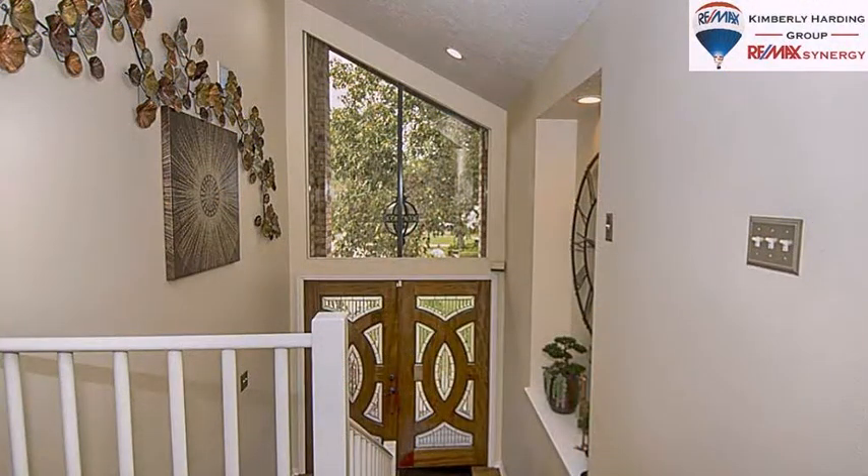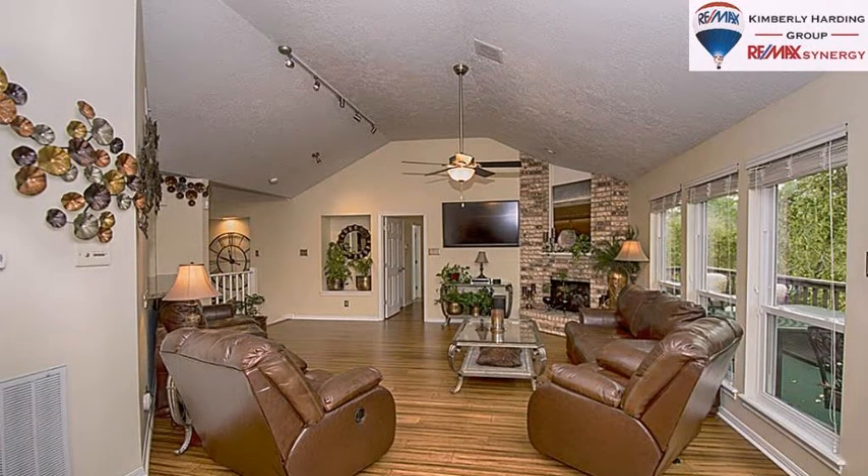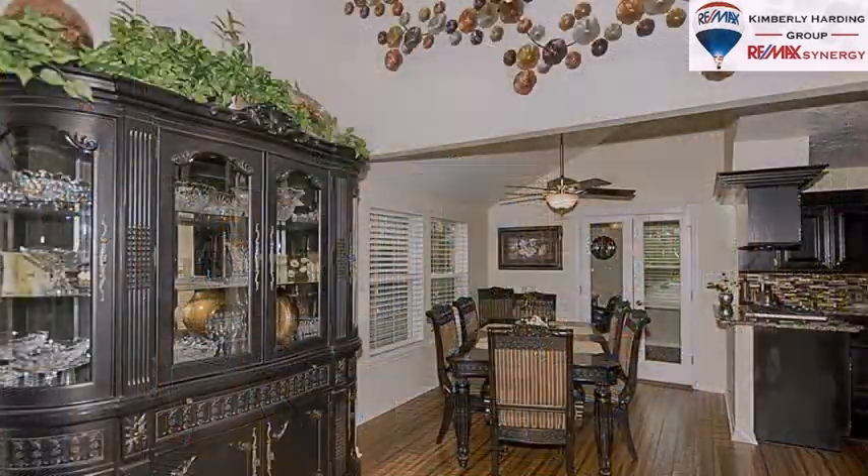On the outside, this property features an attached garage, a covered patio, a deck, a boat slip, a cul-de-sac location, waterfront location, and a boathouse.